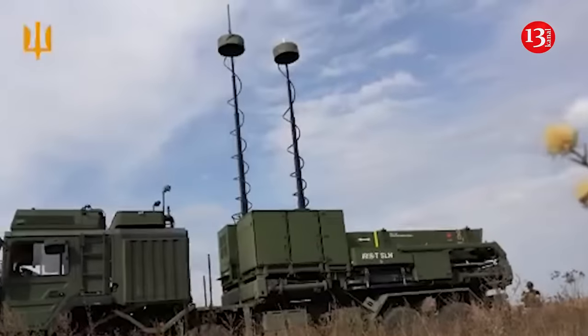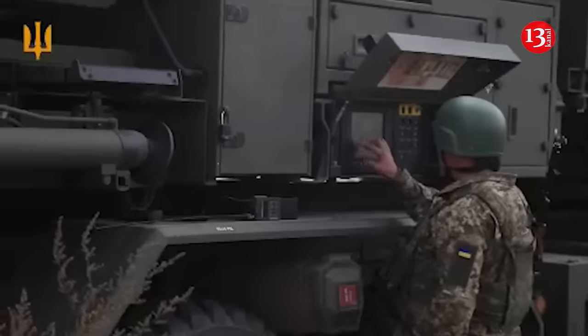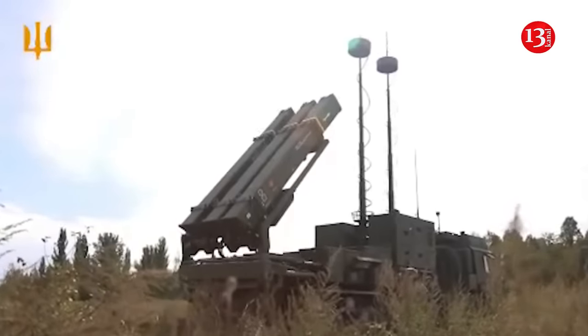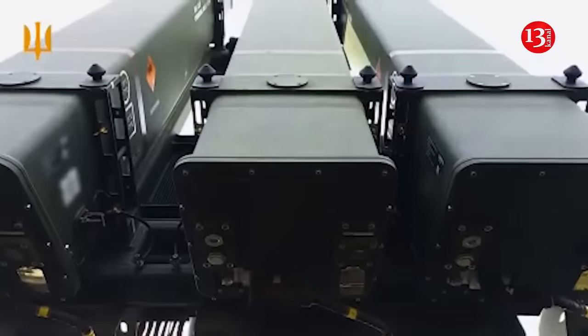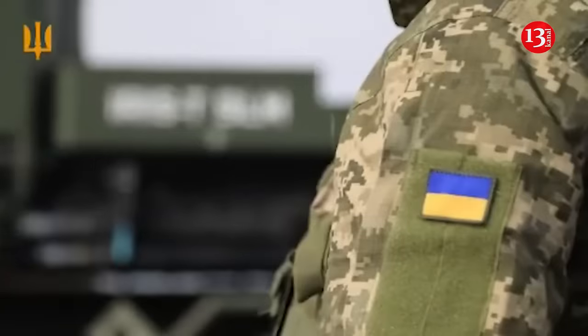IRIS-T is a German system capable of destroying all aerodynamic targets within a radius of up to 40 kilometers. The Ukrainian Air Force notes that this is the most advanced surface-to-air missile system in their arsenal. The system is quite powerful with high target destruction effectiveness.